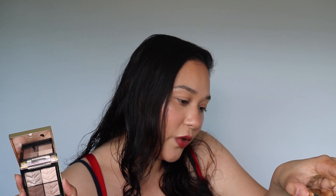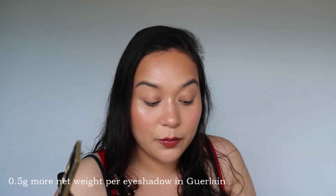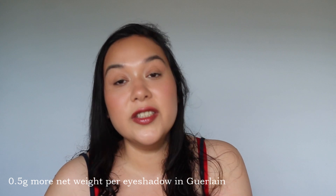Both of them are made in Italy, but the Guerlain has a six-month shelf life and probably a little bit more net weight. It says four times 1.5 grams, so there's 0.5 grams more in the Guerlain palettes than the YSL palettes. I also want to note that the Guerlain has a baked formula, whereas the YSL is not a baked formula, though it is similarly made in Italy.